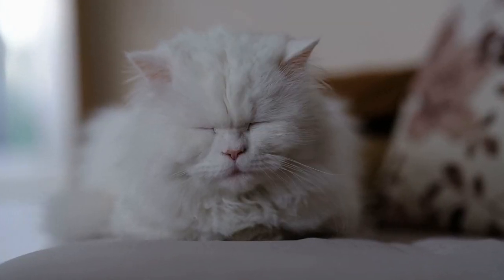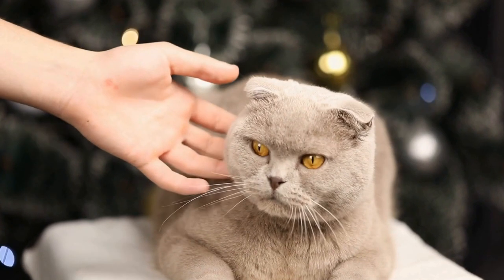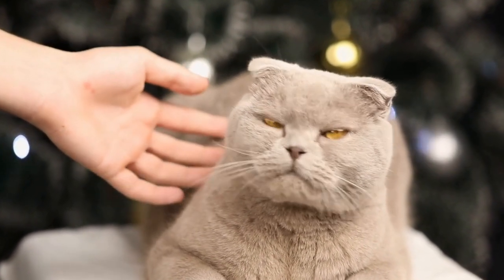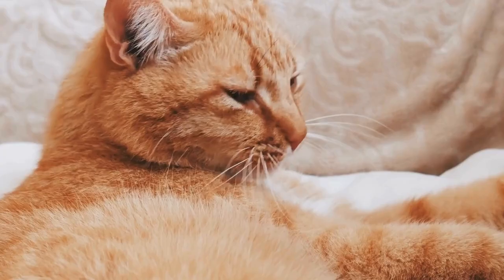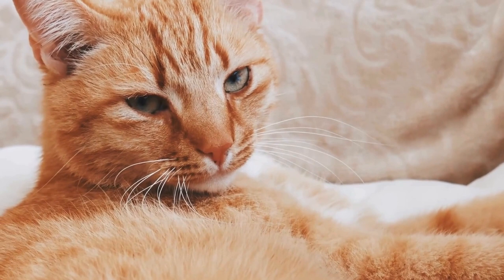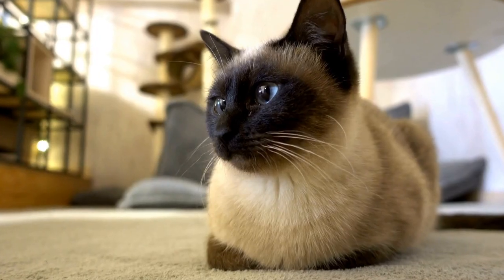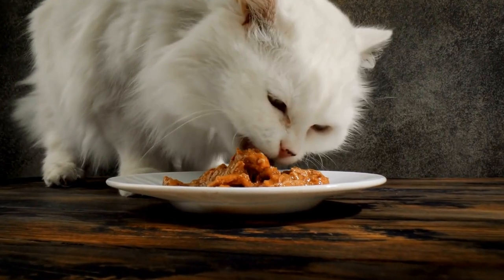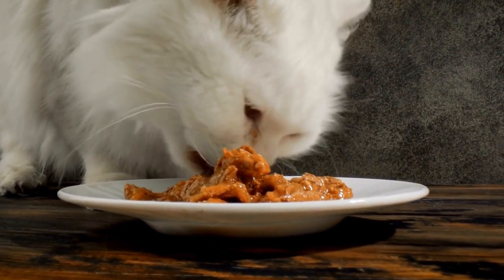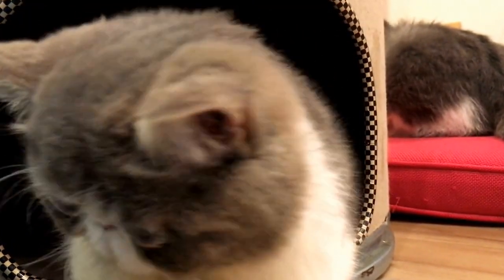Four: Interactive toys and games. To engage your cat and encourage physical and mental exercise, incorporate interactive toys and games within the outdoor space. A. Puzzle feeders: These toys require your cat to work for their food, stimulating their problem-solving skills while satiating their hunger. B. Feather toys: Attach feathers or bird-like toys to strings and dangle them from trees or structures. This will ignite your cat's hunting instincts and provide hours of entertainment.